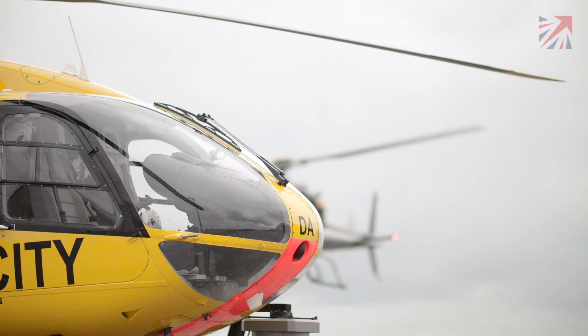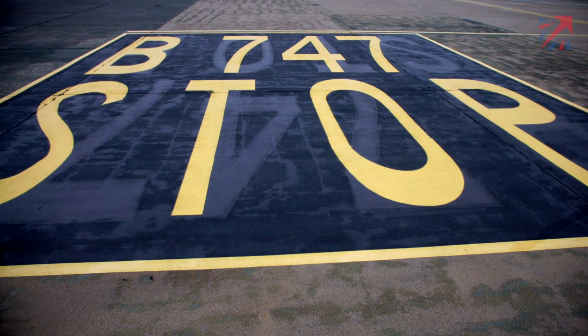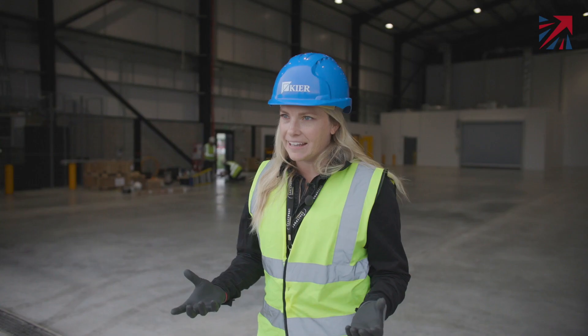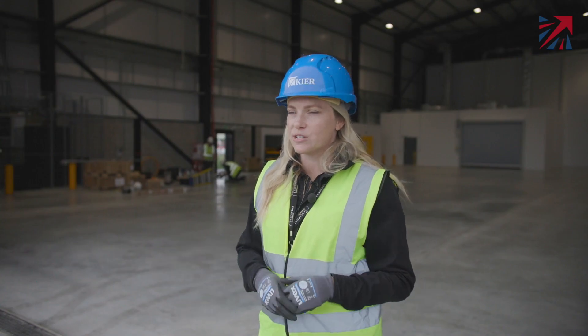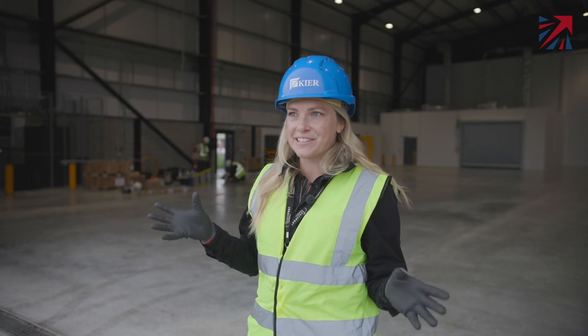Seeing the millions we've invested in first launch manifest itself into Cosmic Girl sitting on the apron, a rocket in the integration facility, is an immensely proud moment for myself, the agency, and all of those who have been involved in this program. For a long time this project was very ethereal — we had eight years of planning, preparation, and paperwork to get to this point. And now, just having people up on the site finishing up those bits of work, it really feels real and exciting.